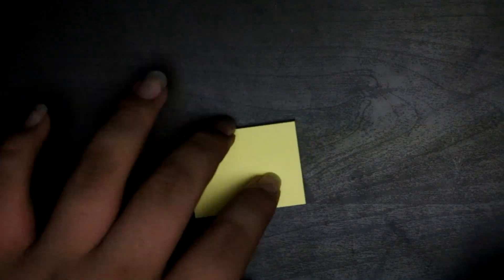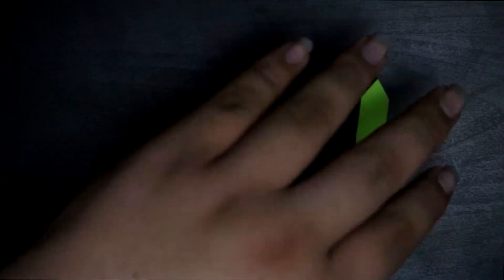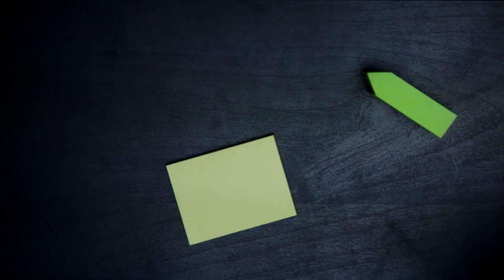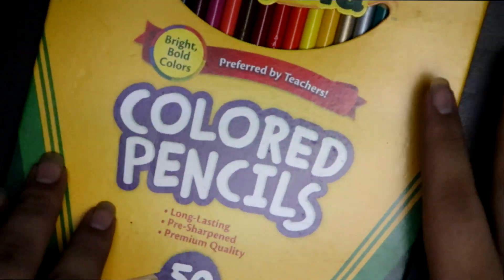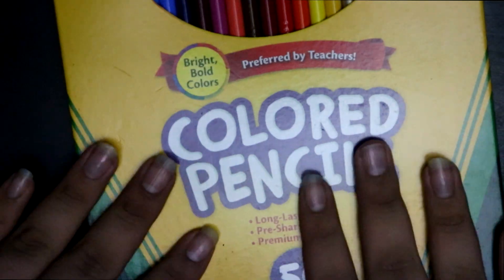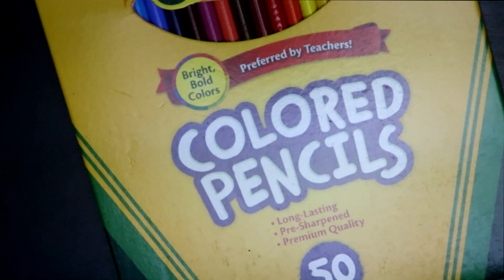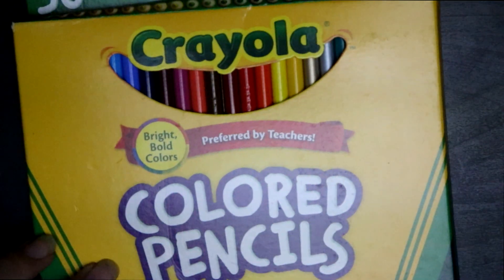Sticky notes can be used in a similar way, but also can be used to tab your notebooks. I got these little arrow things from when my mom went to Florida, and I can just write something down, paste it, and it'll tell me where to look. Another thing is, if you don't have money for pens or highlighters, you can get colored pencils. You can get 12 packs for like $0.80 to $0.90, and that's really good.